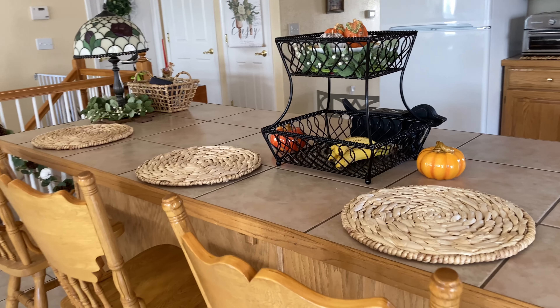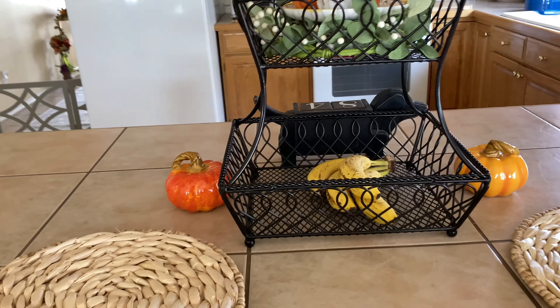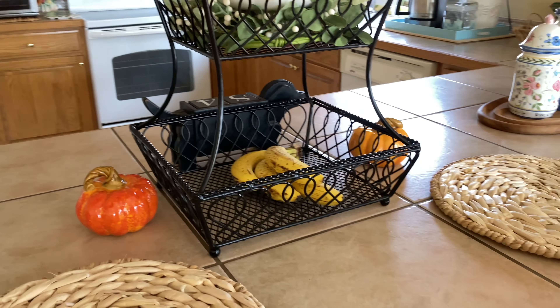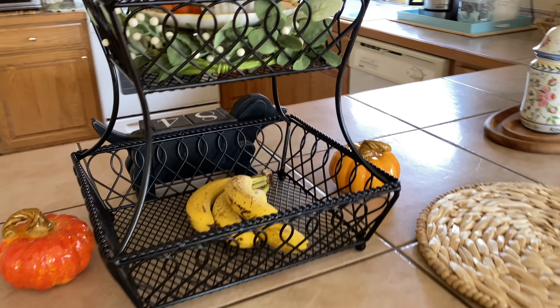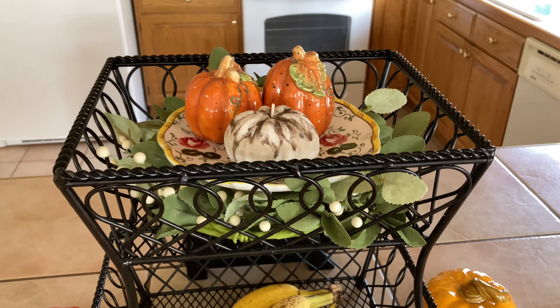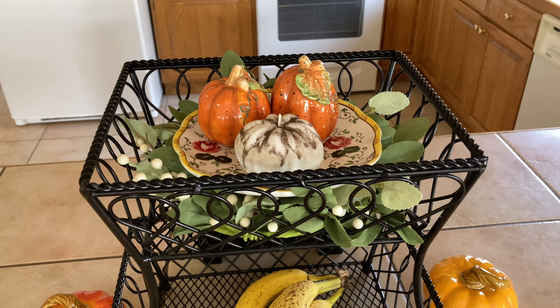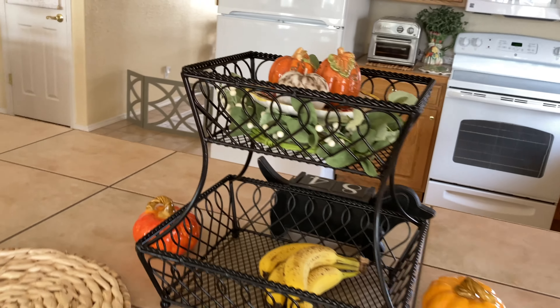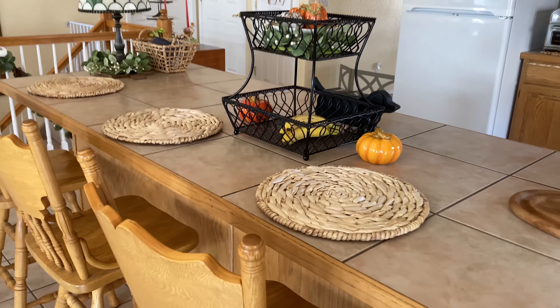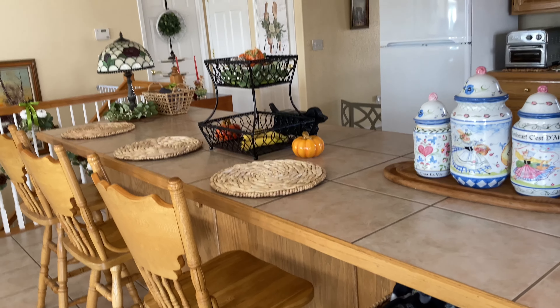Steve and I are just loving this little bar area between the kitchen and the dining area, or the little breakfast nook. I think it turned out real cute. I have a tendency to put too much out on the counters in the kitchen, so I'm trying not to overdo it, but I think it looks nice. It's a great little gathering place to sit and chat while you're cooking.